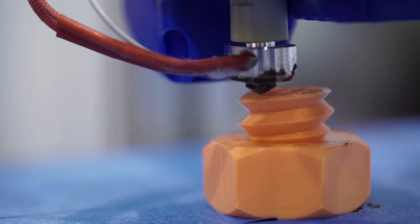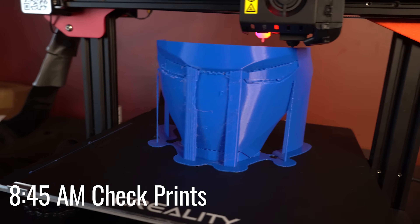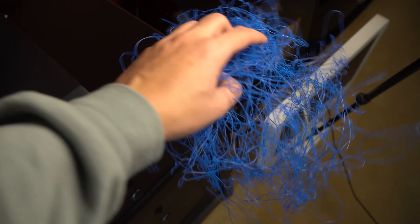There are so many different kinds of mechanical engineers, but my focus is in design and 3D printing. Before I start work every day, I always check on my 3D printer to see if the job I ran overnight had failed. The worst feeling is waking up to a failed 3D printed part in the morning and it's all spaghetti.